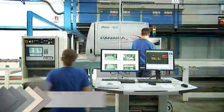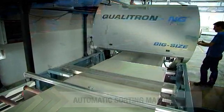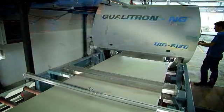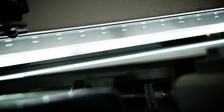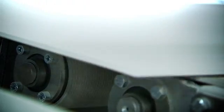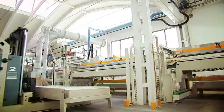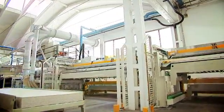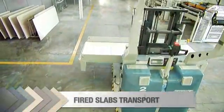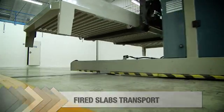At the kiln exit, an automatic sorting machine makes a first selection of the fired slabs. This exit check is essential for the subsequent processing phases — an indispensable in-process quality check that contributes to overall product excellence. The fired ceramic slabs are automatically removed and stacked on special racks. The loaded racks are then transported by laser-guided vehicles, LGVs, to their allocated place in the warehouse, to be retrieved for finishing as per customer orders.